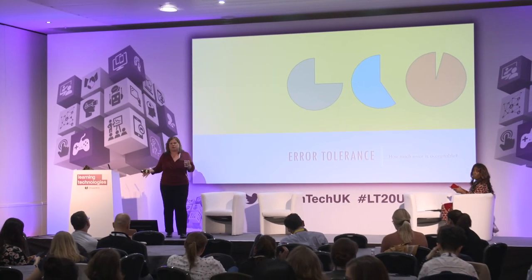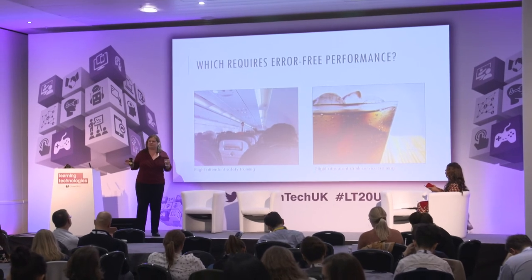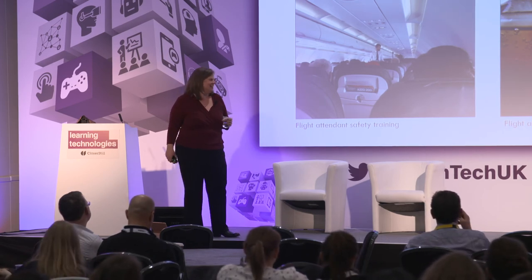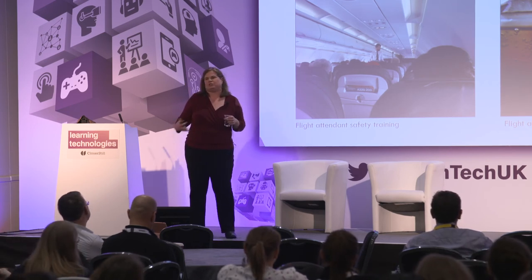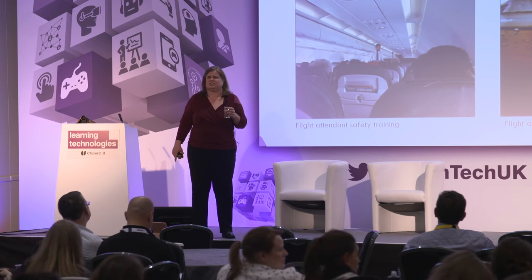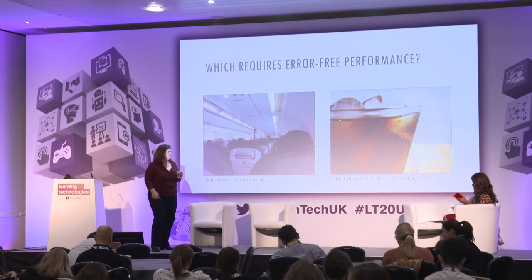Another question is error tolerance — which goes to 'can you kill people?' Which has greater error tolerance: flight attendant safety training, or flight attendant drink service training? Hopefully drink service. What's the implication for learning design if you have a very low tolerance for error — usually due to safety or business criticality? More practice. And certification — some kind of validation that they have actually reached the standard we need. Not sexy, but clearly part of the equation.